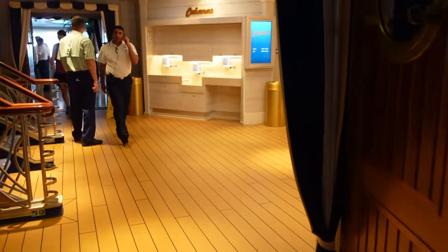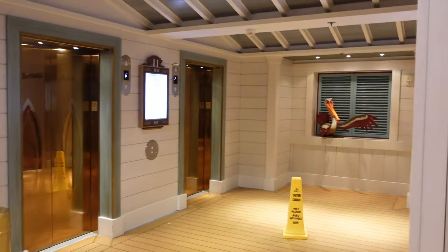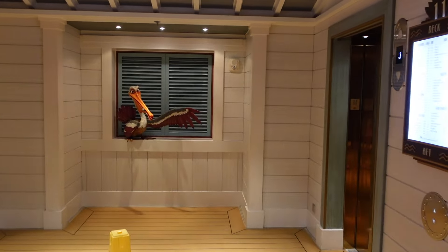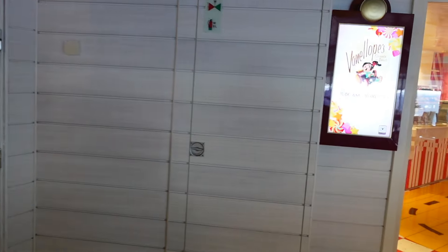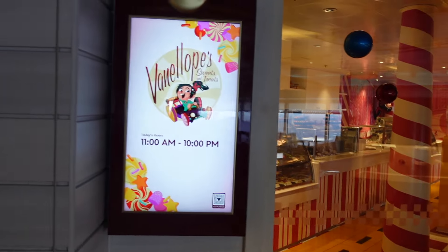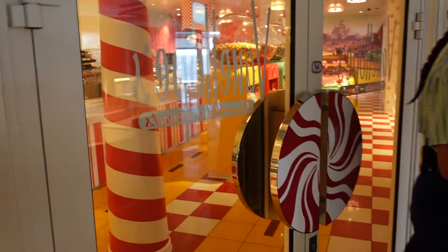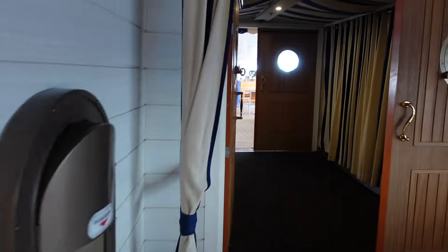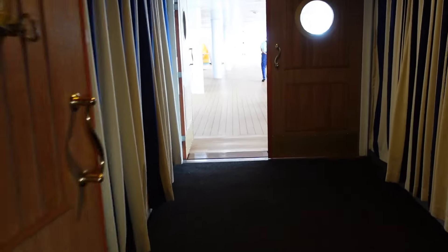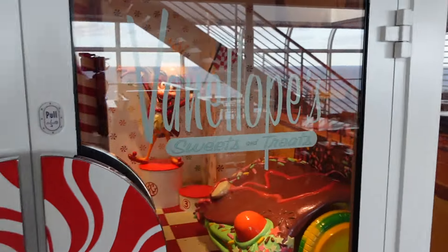Here's another hand-washing station and here are the elevators. They actually have the pelican from Nemo — such fun little touches. If you go all the way around Cabanas, you have Vanellope's Sweet Treats right in here — you can access it from inside Cabanas or from outside. Here's the pool again, and here is Vanellope's Sweet Treats.